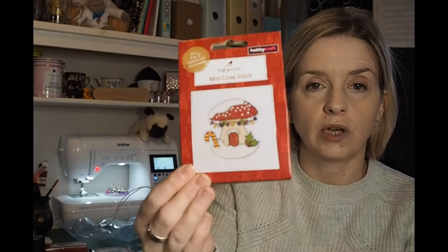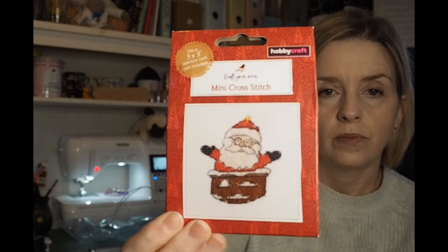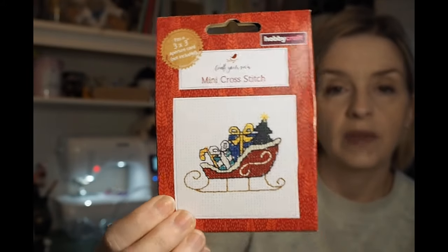The next things I got were from the Hobbycraft Boxing Day sale. I got these little mini cross stitch kits — three inches by three inches. I'm going to get some tiny little frames and sew these up throughout the year as little gifts — little baubles for the tree. I got two of each design: one, another one, a Christmas tree one, and Santa's sleigh. They were half price, down to £1.25 each, so I bought eight total.